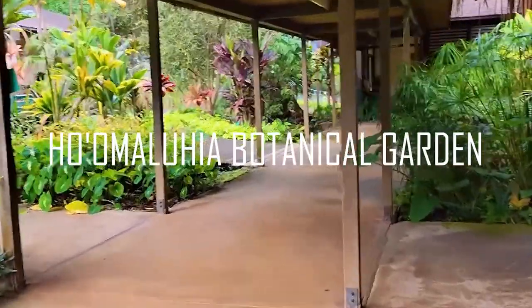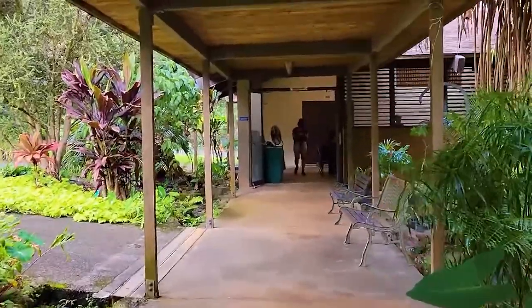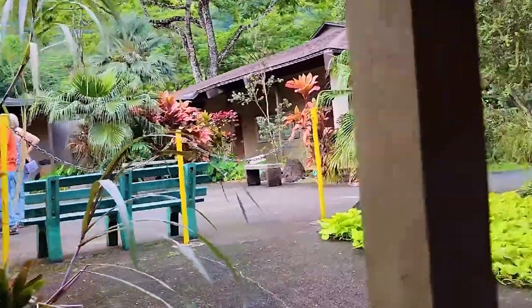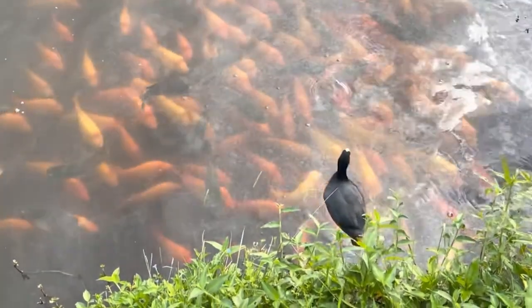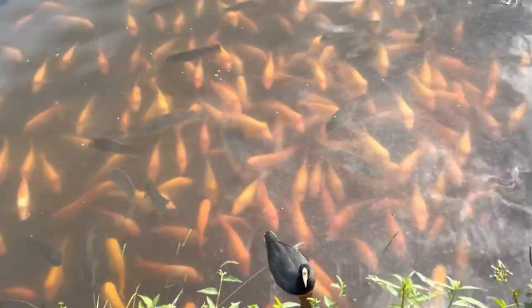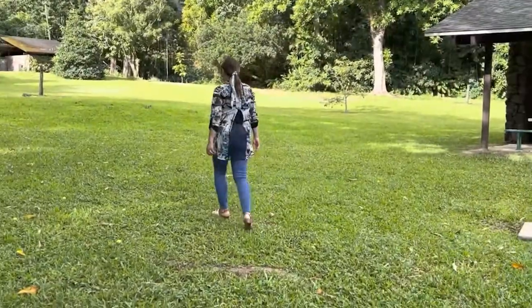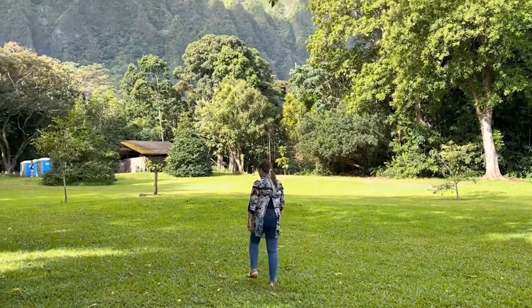Number 5: Ho'omaluhia Botanical Garden. Free admission at the Ho'omaluhia Botanical Garden is a welcome addition to any itinerary. With over 400 acres of trees from around the world, you can see why this botanical garden is named a peaceful refuge. There are over two dozen bird species living here, including Hawaii's Auku'u (Black-Crowned Night Heron) and Kolea (Pacific Golden Plover). The Visitor Center has free trail maps that will guide you with plant identification.